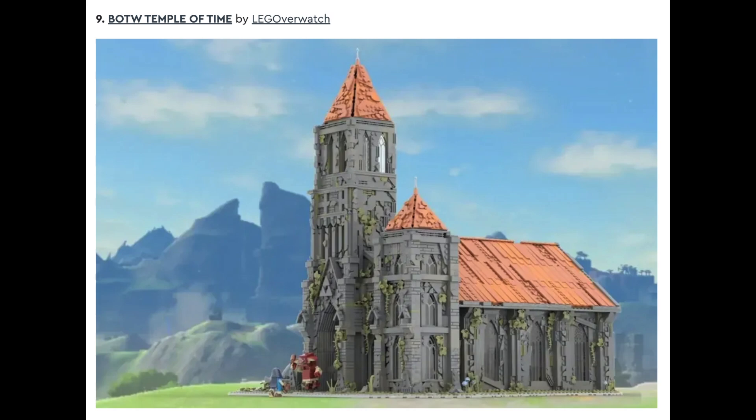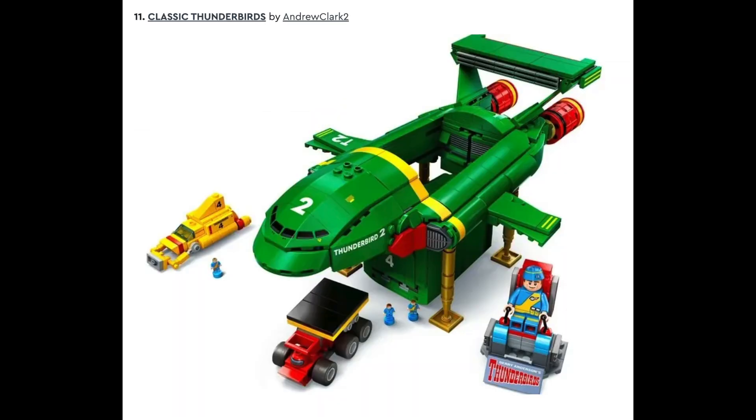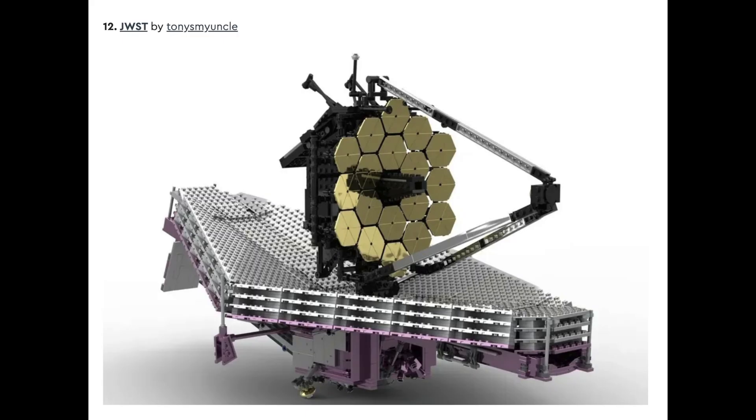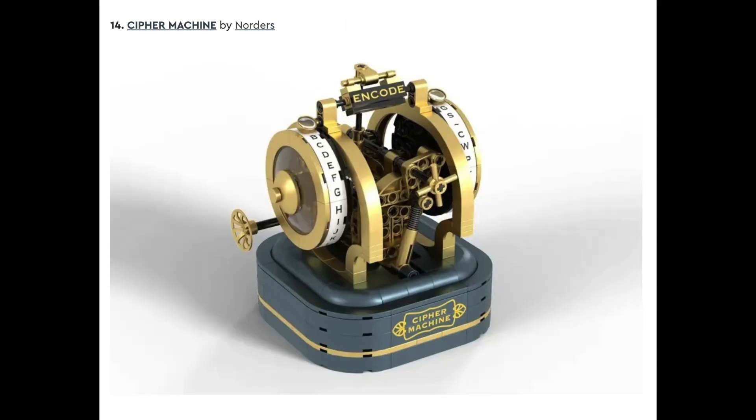But the quality of this build is just incredible. Set number ten is The Wright Flyer by Kmine Bricks, followed by set number eleven, Classic Thunderbirds by Andrew Clark II. Set after that is JWST by Tony's My Uncle, and number thirteen is The Golden Clifftop Temple by First Order Luca. This is a set I think is really nice looking as well.